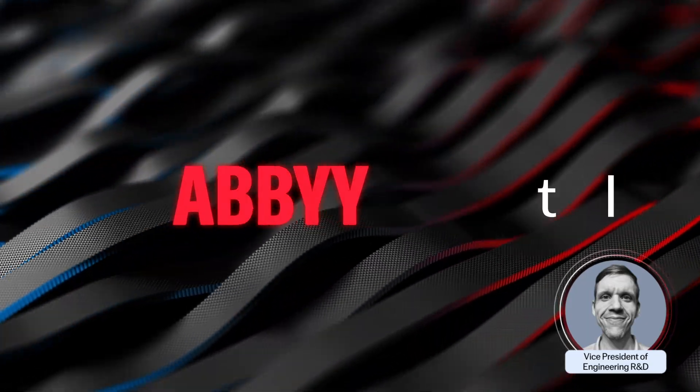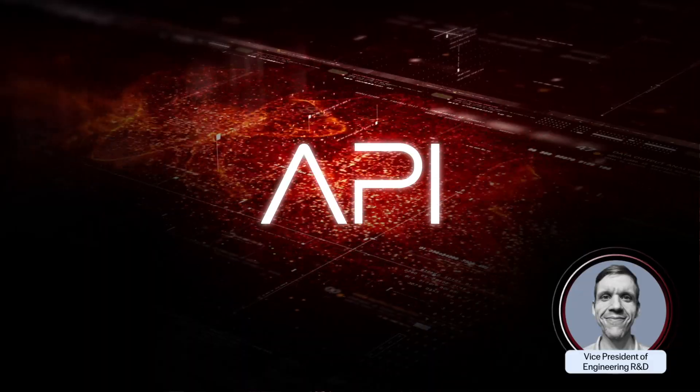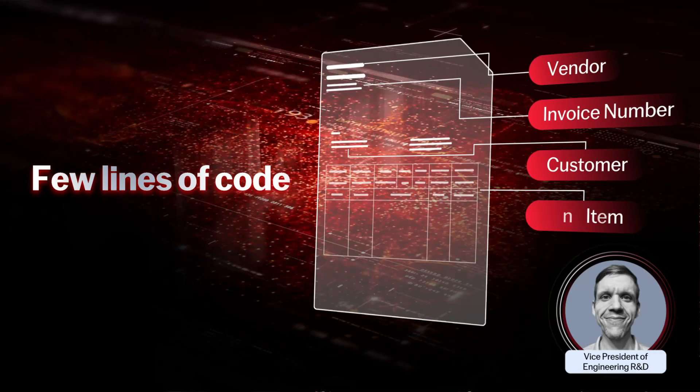I'm excited to introduce the Abbey Document AI Platform, featuring a developer-friendly API that transforms business documents into structured, highly accurate data with just a few lines of code.